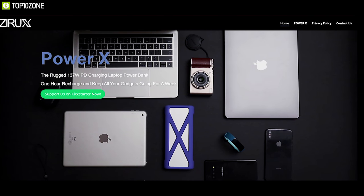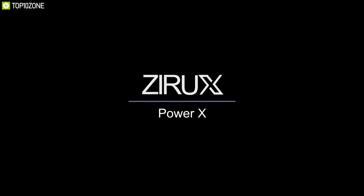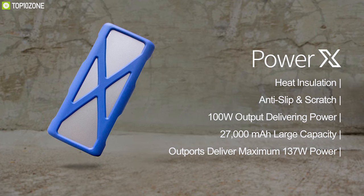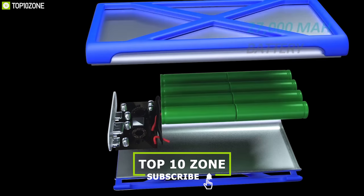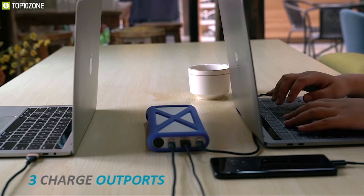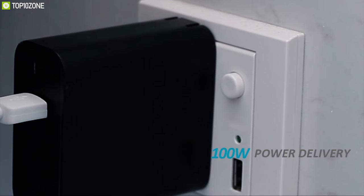Xerox is a startup with engineers who specialize in the electronics field. Meet the PowerX from Xerox, a rugged 137W PD charging power bank. The PowerX comes with an enduring, durable and stable 27,000mAh battery which allows you to fully charge and recharge your laptops and mobiles several times. The PowerX supports the latest power delivery technology to offer you the fastest charging experience.